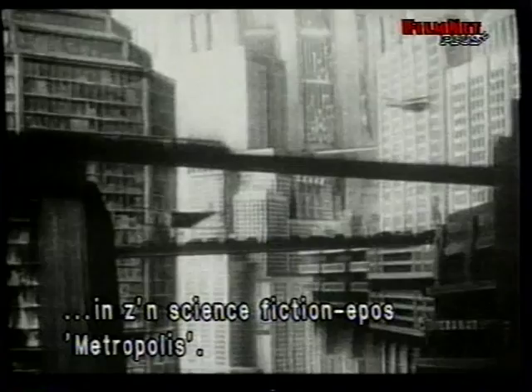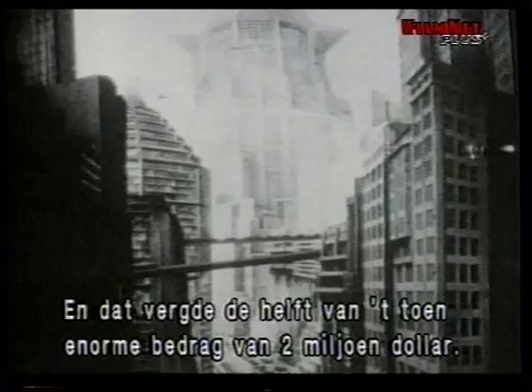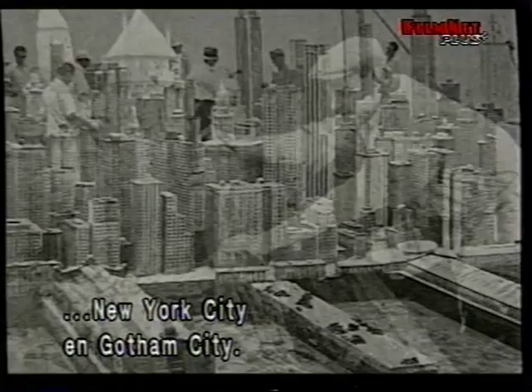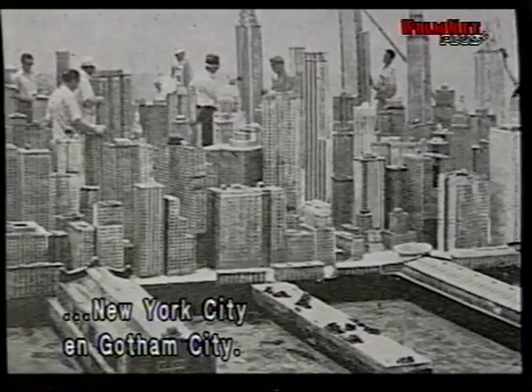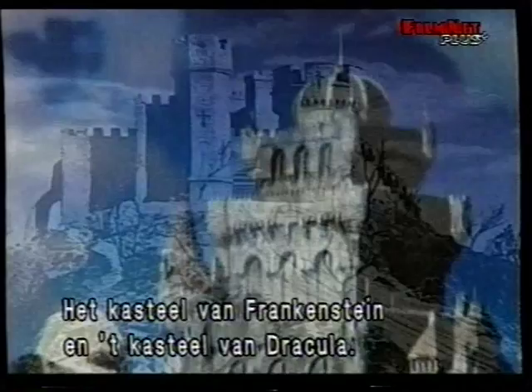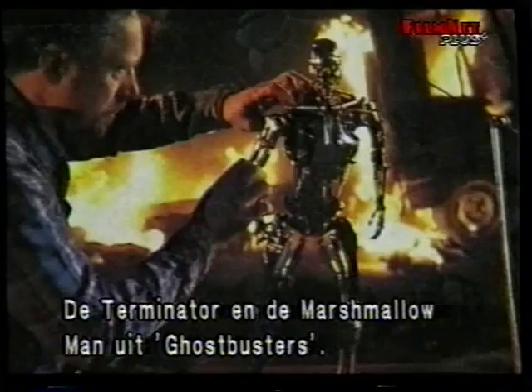This landmark film took almost two years to complete. It's been said that it required some 5,000 feet of miniature roadways and skyscrapers, costing half of the film's then outrageous budget of two million dollars. In the ensuing years, it was the model makers who gave us the cinematic visions of New York City and Gotham City, Frankenstein's Castle and Dracula's Castle, the Hindenburg and the Nautilus, the Terminator, the Ghostbusters' Marshmallow Man, and one of the most famous models of all time, the Starship Enterprise.